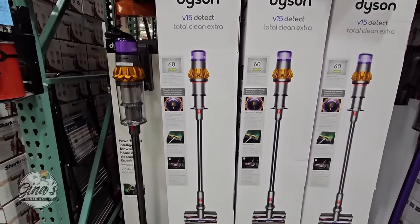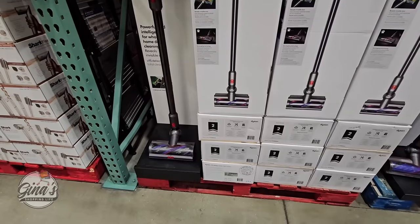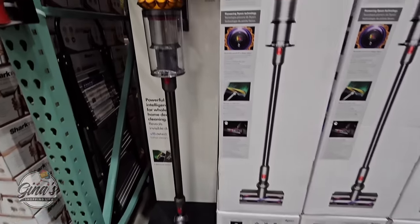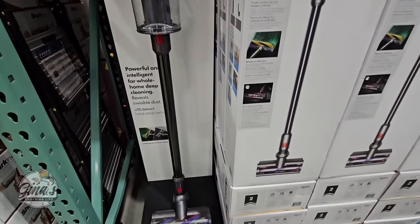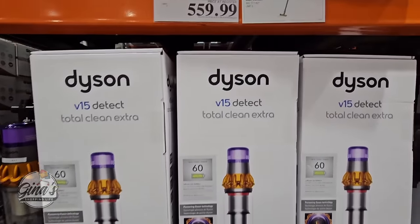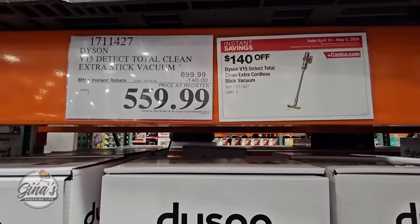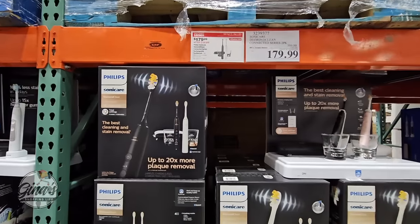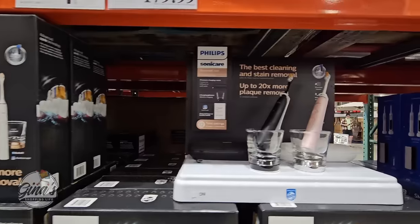I really want this vacuum cleaner — my husband and I are discussing it right now. It is a big investment, but I've done my due diligence and heard so many great reviews. I also have a friend who owns it and swears by it. Normally $700, with a $140 savings, so $560.